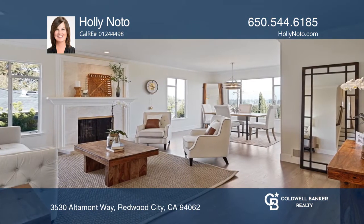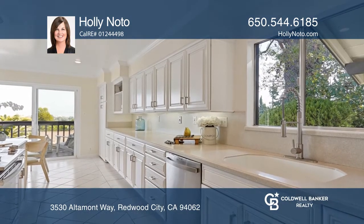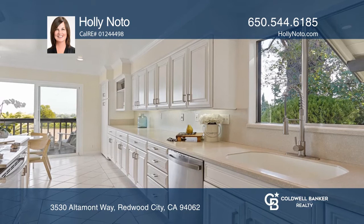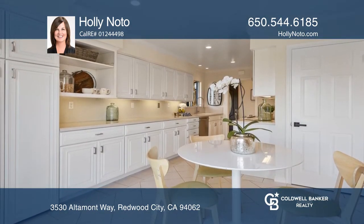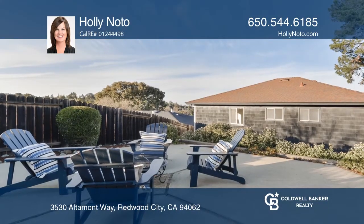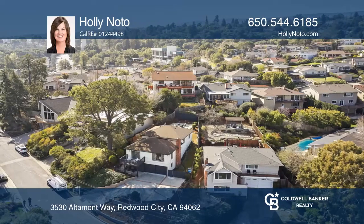The eat-in kitchen features Corian counters, a recently installed stove and dishwasher, tiled floors and plentiful cabinetry. Enjoy the large eat-in area that has a built-in desk, a pantry and sliding glass doors to a balcony lovely for barbecues, entertaining and soaking in the gorgeous views.